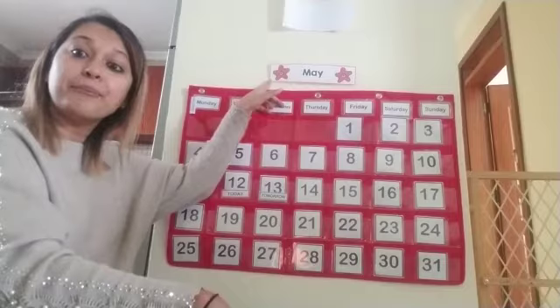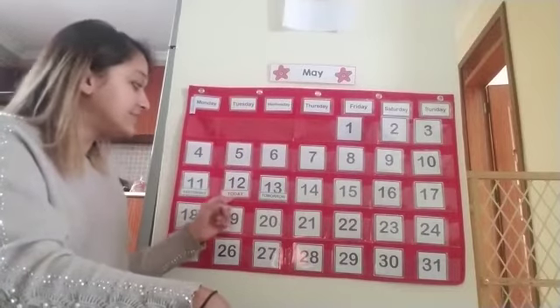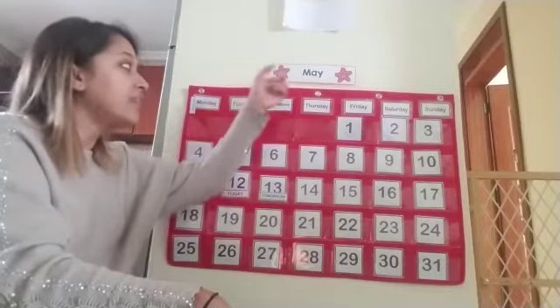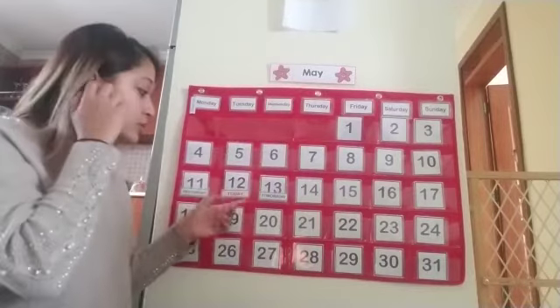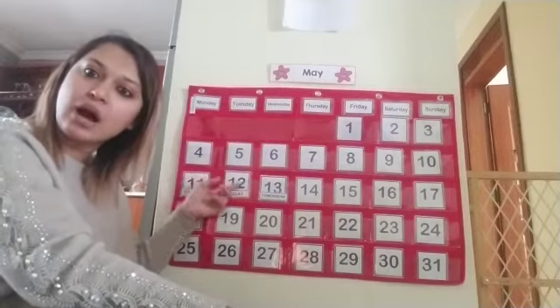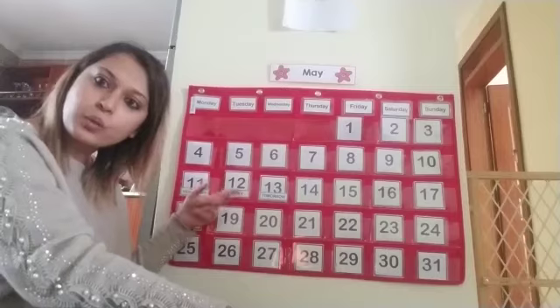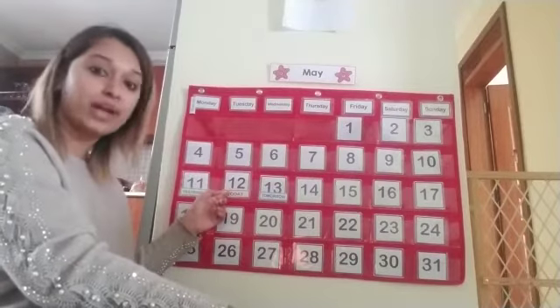And the month is May. Today is Tuesday, the day is 12, and the month is May. That's also a big number. So can we now count until our date today, which is 12? We have to stop at 12 — let's start.